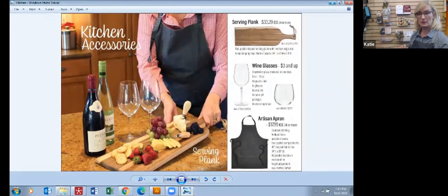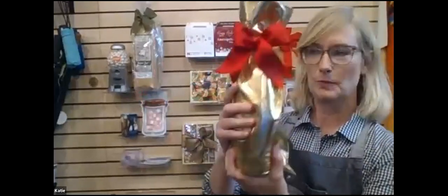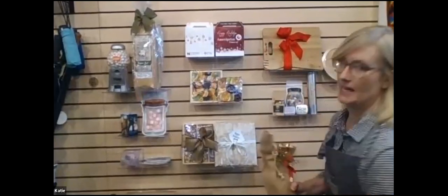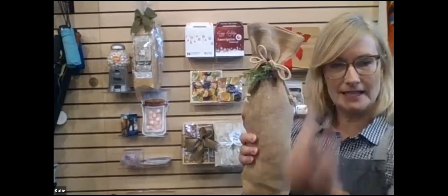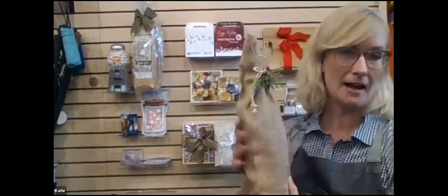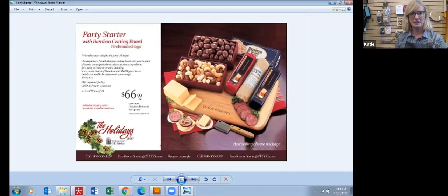For wine, if you have a specific wine you want to gift, we can wrap it for you. We can add a pretty metallic bag and a bow, or an imprinted bag, or look at this adorable burlap wine bag with a holiday touch — you can add a tag with your company logo. We can wrap something you already have. And here's a bamboo cutting board party starter with sausage, cheese, nuts, chocolate covered almonds, and crackers — everything you need to open it up and have a card game or party that night.